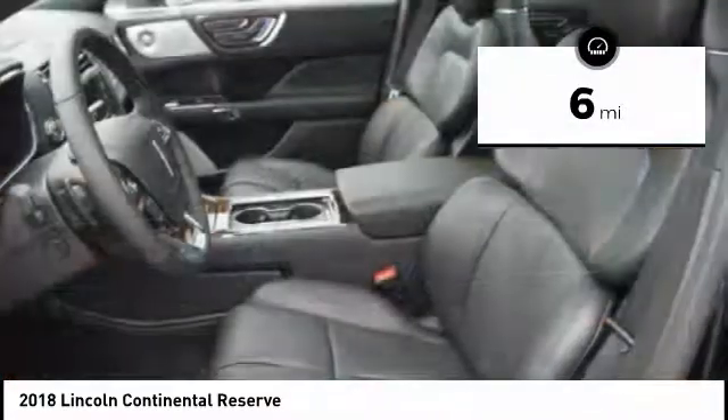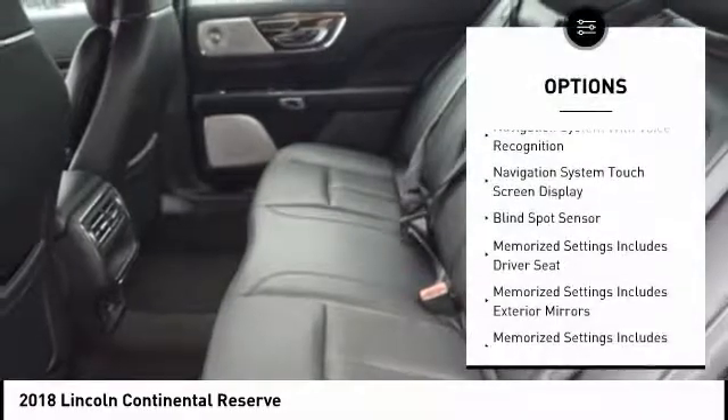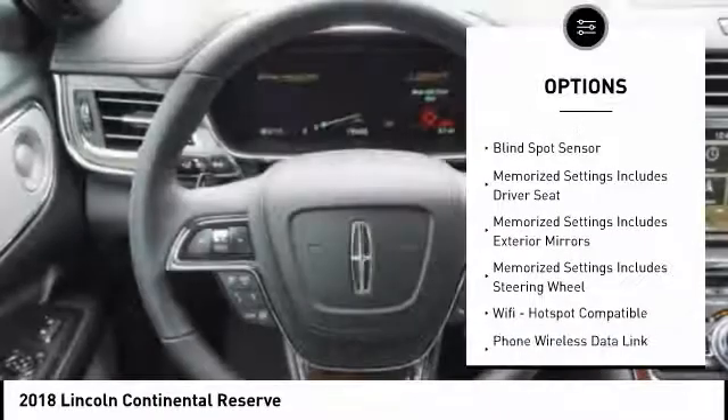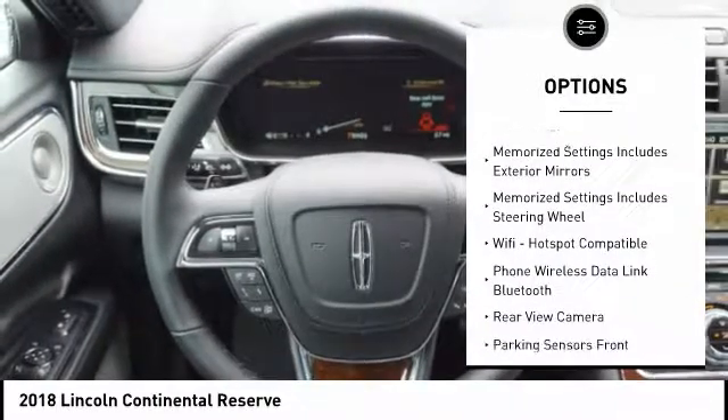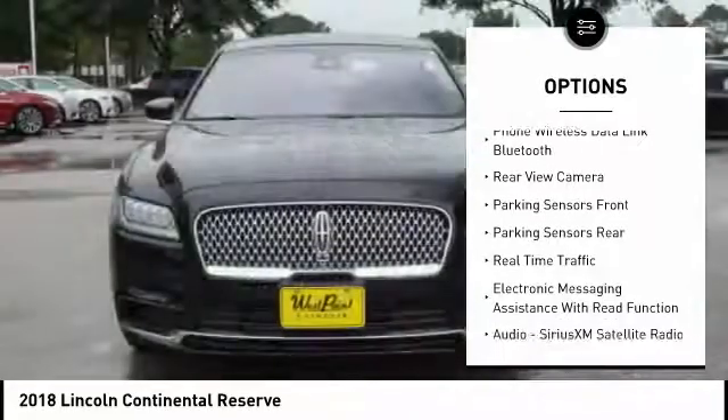This vehicle has less than 100 miles. Here are some of this vehicle's great options: traction control, remote engine start, leather trim seats, stability control, keyless entry, cruise control, and voice activated navigation system.